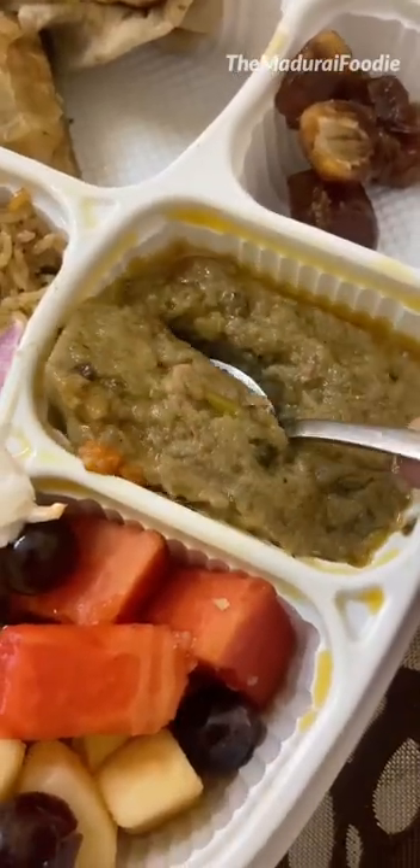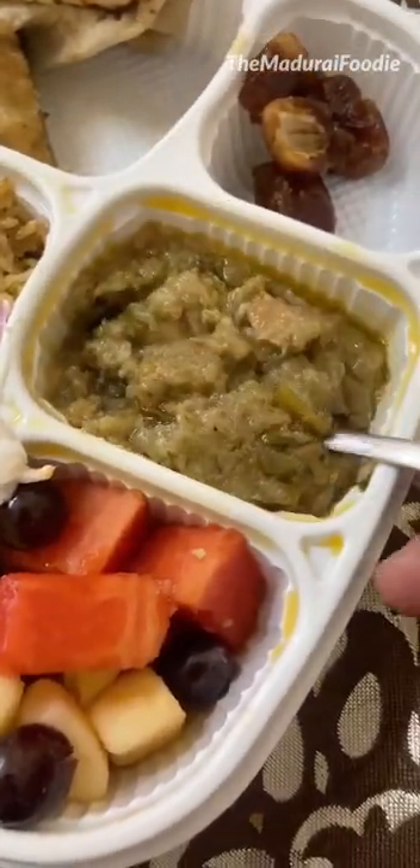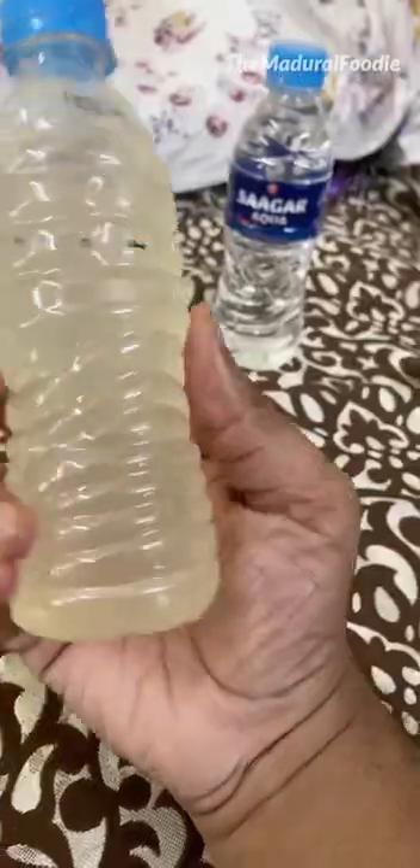The iftar box's main highlight is the Halim, though I expect it may not be so decent. In the back, there is also lemon juice.